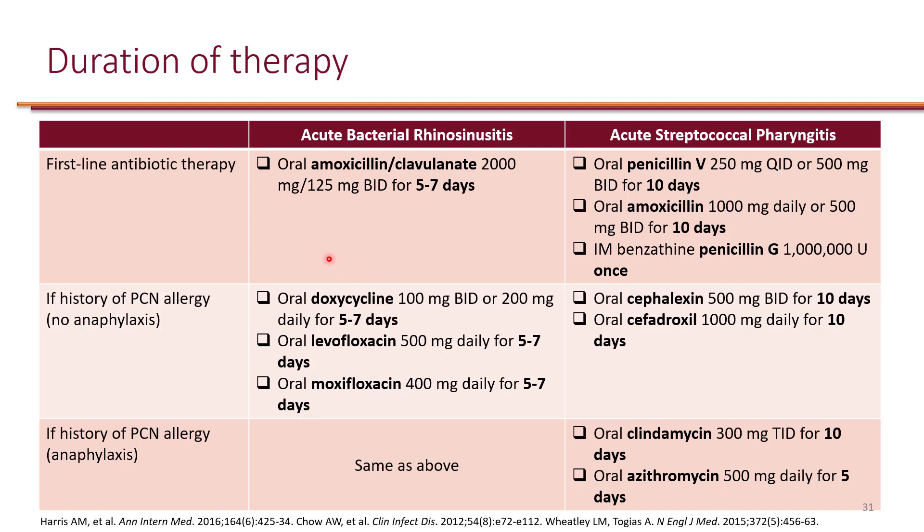Alternatively, if the patient cannot tolerate amoxicillin-clavulanate — for example, due to penicillin allergy, regardless of what the reaction was — the alternative would be doxycycline for 5 to 7 days. In fact, all recommendations are for 5 to 7 days. If there is really no other choice, we can use respiratory fluoroquinolones such as levofloxacin and moxifloxacin, once-daily dosing for 5 to 7 days. Of course, if the reaction was anaphylaxis, we follow the same approach: doxycycline if tolerated, and if there is no other choice due to the black box warning, the fluoroquinolone would be the last option.